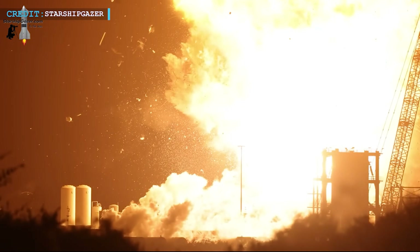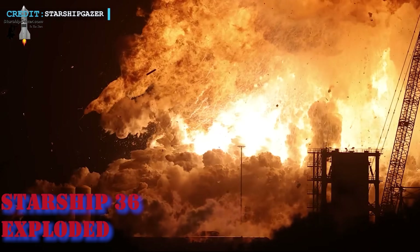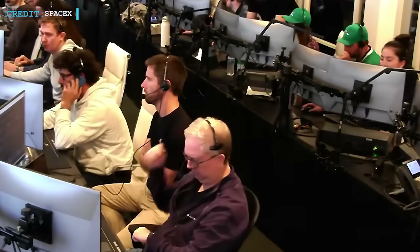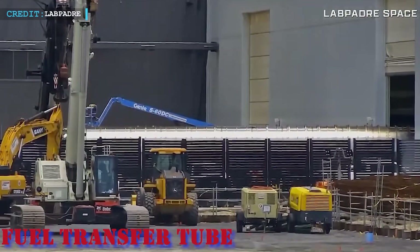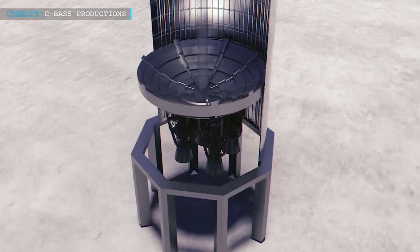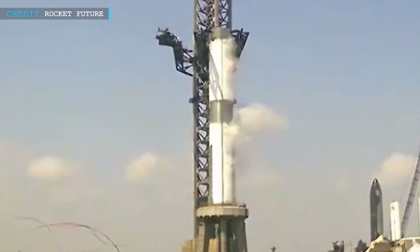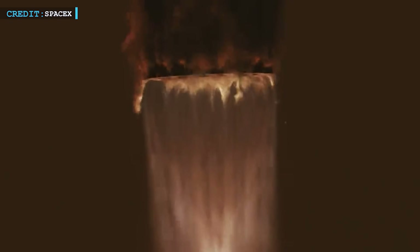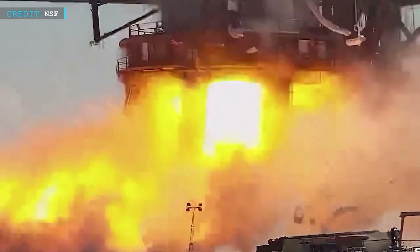It began with fire. The explosion ripped through the Massey test site during Ship 36's static fire. So something had to change. Engineers, technicians, Elon himself — everyone felt the pressure. Suspicion fell on the fuel transfer tube. It carries ultra-cold liquid methane and oxygen, fuels chilled to the point of frostbite in seconds. That's what feeds the 33 Raptor engines at the base of the Super Heavy booster. And when the original design faltered, the results were catastrophic.